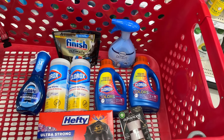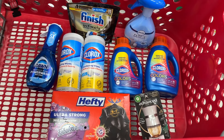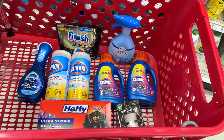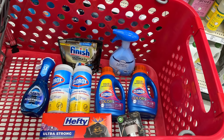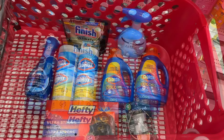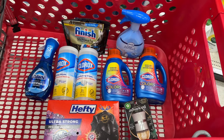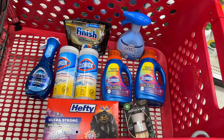Now let's grab a Febreze fabric refresher — we're getting the one for $5.49, and we have a $2.30 digital coupon. Then we're grabbing a Dawn Power Wash for $4.99, and we have a $1.50 digital coupon. And let's grab an Airwick Vibrant plug. These are $5.99, and we're using the $4 digital coupon making this $1.99.